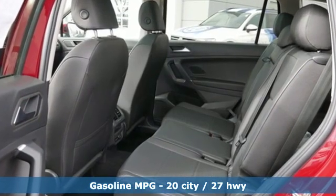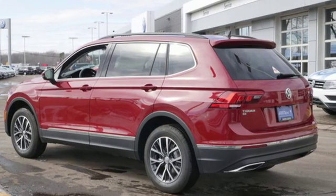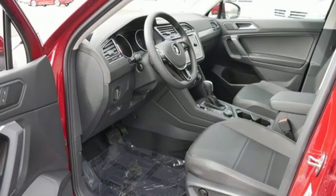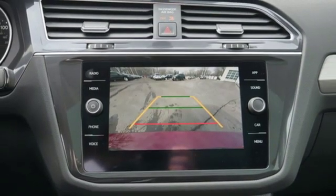Intercooled turbo inline four-cylinder engine, dual zone climate control, streaming audio, front heated bucket seats, power heated mirrors, external memory control, aluminum wheels, doors and push button start proximity key and automatic transmission.